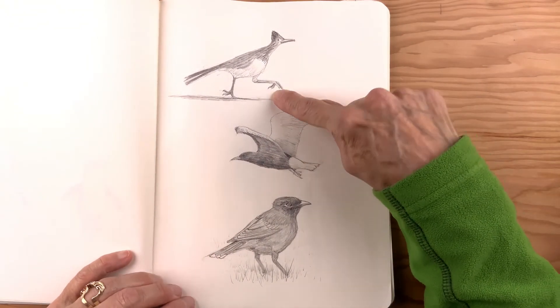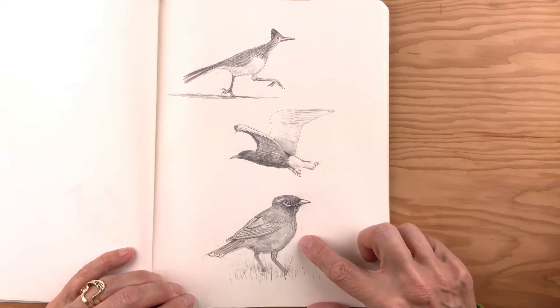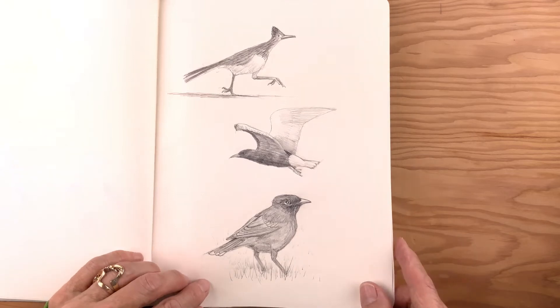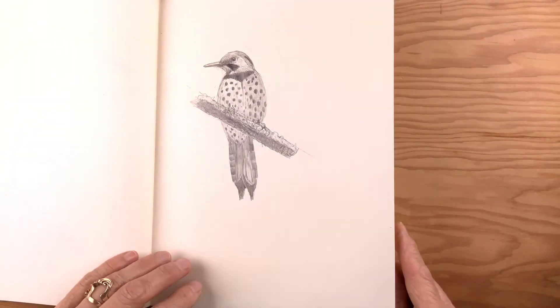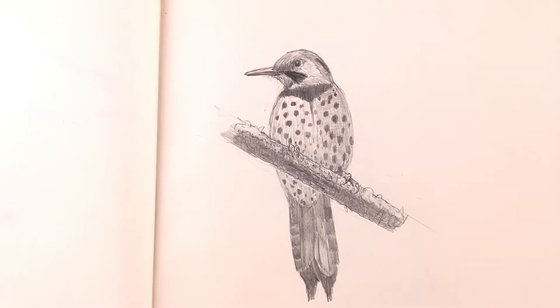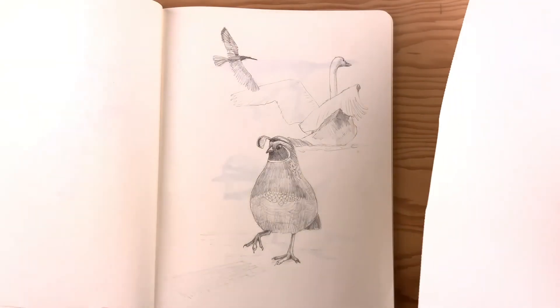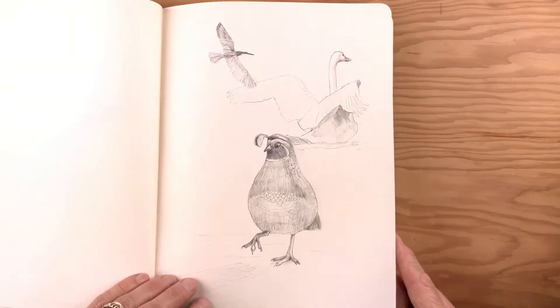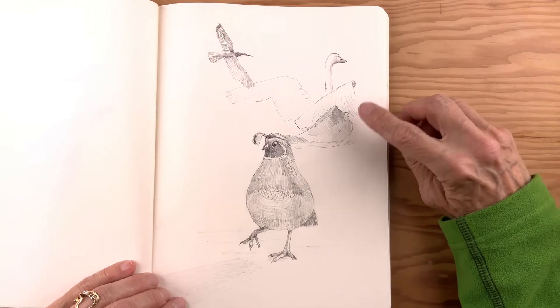Roadrunner. Some kind of gull or tern. I think that's a myna. This is a northern flicker — I spent quite a while on this and I'm not sure it was very successful. It's okay, I guess. The proportions don't look quite right. Here is another drawing that I really like.